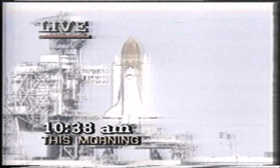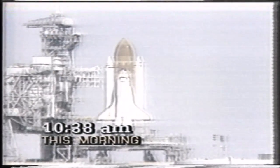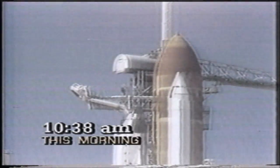The SRB hydraulic power units have started. T minus 21 seconds and the solid rocket booster engine gimbal now underway. T minus 15 seconds. T minus 10, 9, 8, 7, 6. We have main engine start. 4, 3, 2, 1 and liftoff. Liftoff of the 25th shuttle mission and it has cleared the tower.